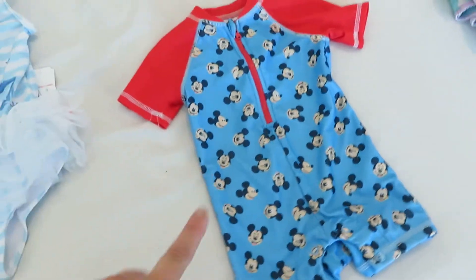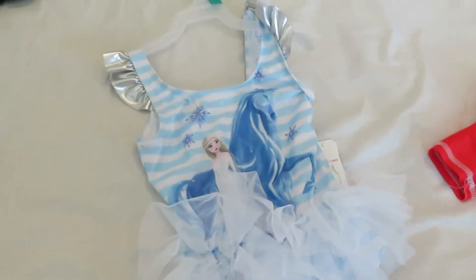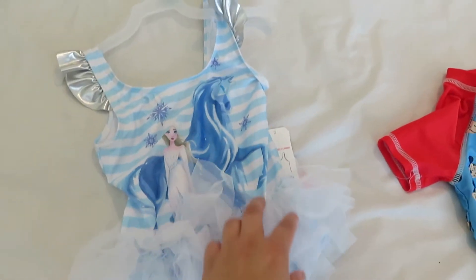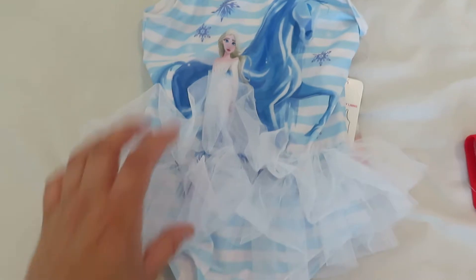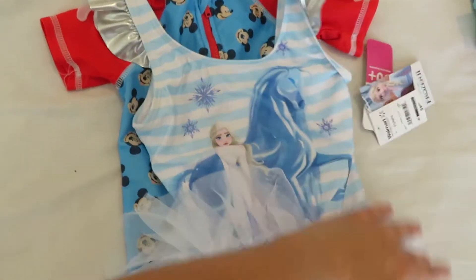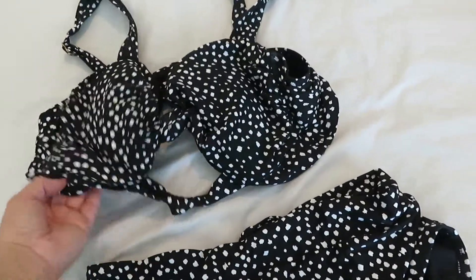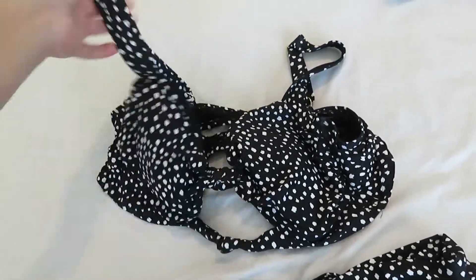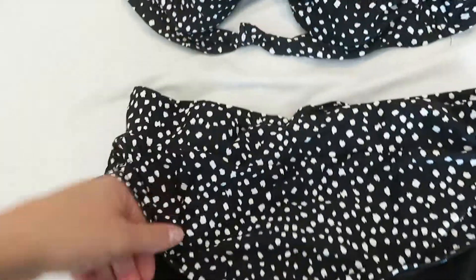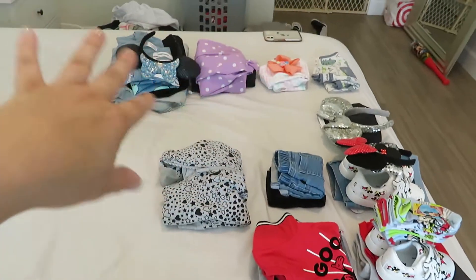Next are their swimsuits. Ezra has had his for a while — it's a zip-up Mickey bodysuit from Walmart, which we got during the Vegas trip. Mila didn't really need a new suit either, but when I was at Walmart getting Disney gear, I saw this adorable Frozen suit with a little tutu in her size and couldn't resist. For myself, same old bathing suit from Walmart — I love it, the bottoms are high-waisted which is very flattering.